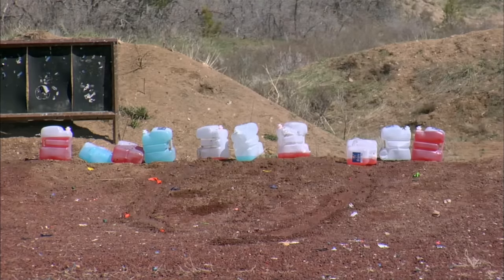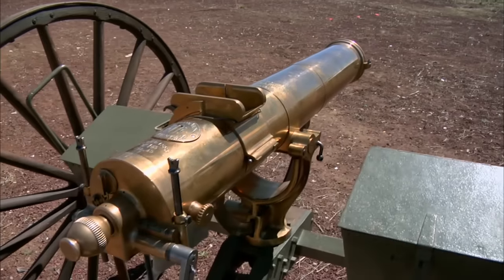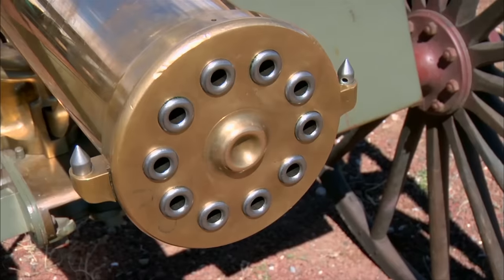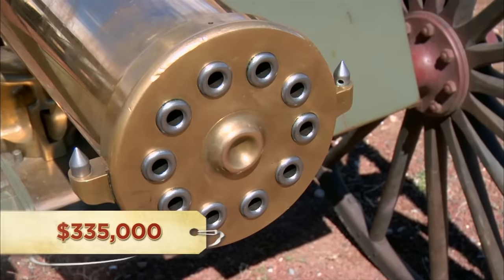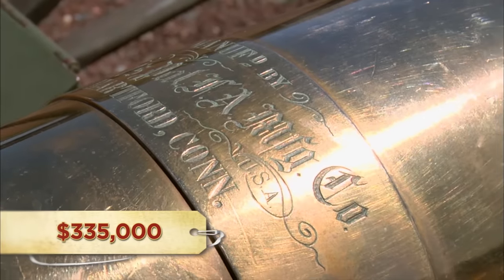I'm shaking. If I can work out a decent price, you're damn right I'm gonna buy it. So after shooting this thing, I'm just dying to know — what do you have to have out of the Gatling gun? The Gatling gun has got to be $335,000. Are you open to offers on that, or are you just not gonna budge? It's a piece of history, and I've got to hold tight on that. It's got to be $335,000.